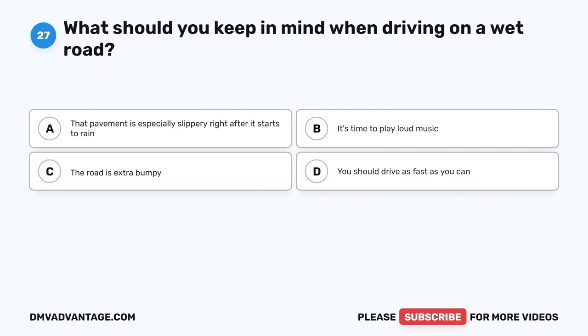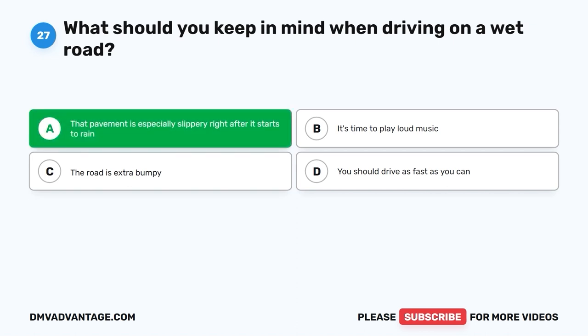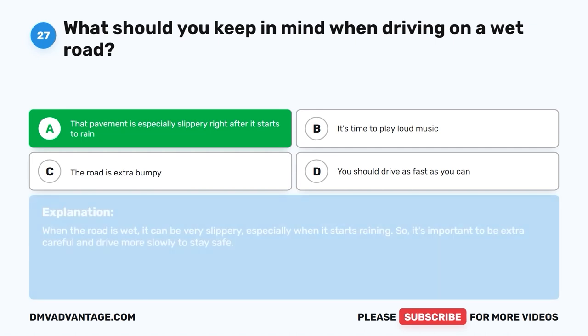Question 27. What should you keep in mind when driving on a wet road? A. That pavement is especially slippery right after it starts to rain. B. It's time to play loud music. C. The road is extra bumpy. D. You should drive as fast as you can. The correct answer is A, that pavement is especially slippery right after it starts to rain. When the road is wet, it can be very slippery, especially when it starts raining. So it's important to be extra careful and drive more slowly to stay safe.